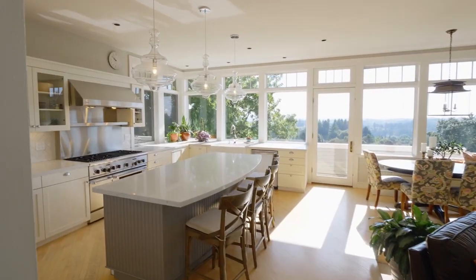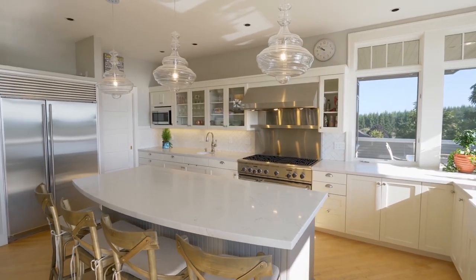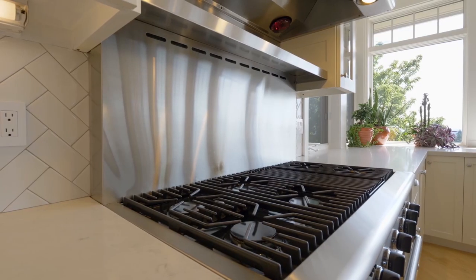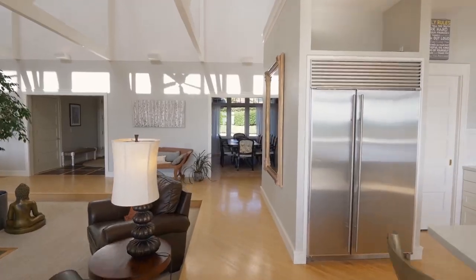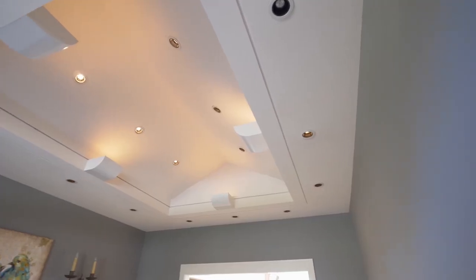The Chef's Kitchen features quartz counters, custom lighting, stainless steel appliances, a Thermador professional grill and gas range, plus a huge pantry. The formal dining room is artfully designed with elegant recessed lighting.